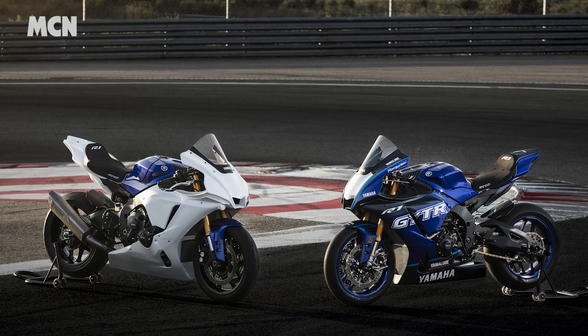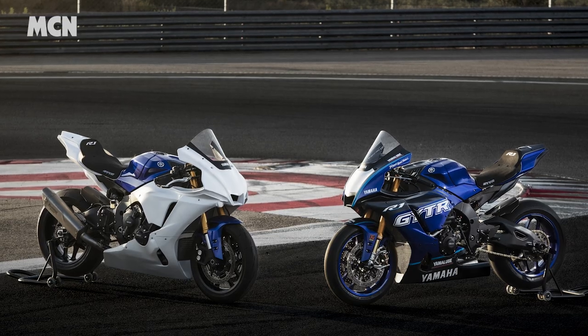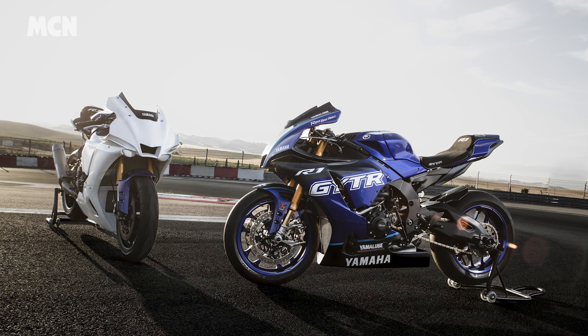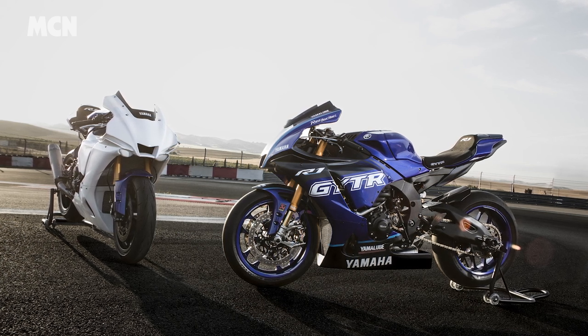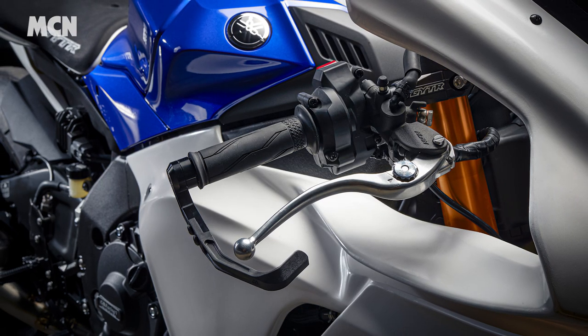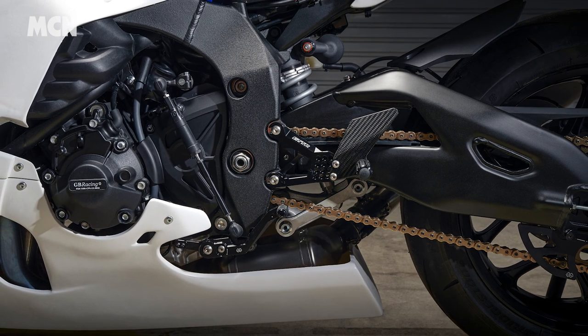This week, Yamaha unveiled their latest GYTR projects: two track-only versions of the R1. The R1 GYTR and GYTR Pro are available as complete bikes from the manufacturer, or you can take your pick of parts to do your own upgrades from GYTR shops. The parts list ranges from rear sets and lever guards all the way to carbon subframes, wiring harnesses and suspension upgrades.